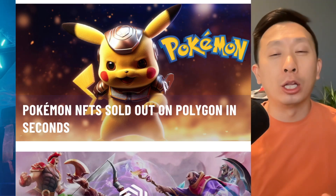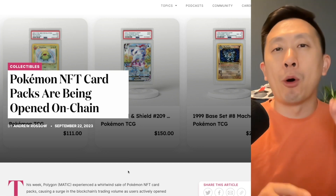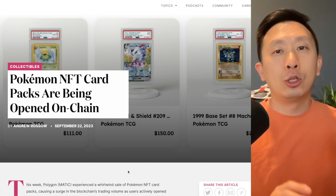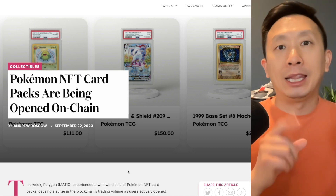Pokemon NFTs launched on Polygon just sold out within seconds. However, this wasn't a launch from Pokemon officially itself. This was Pokemon NFT card packs that are being opened on chain.